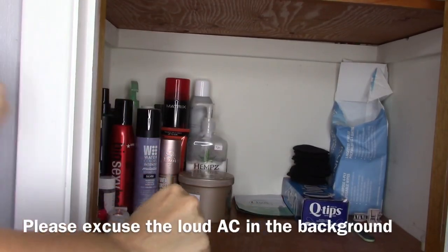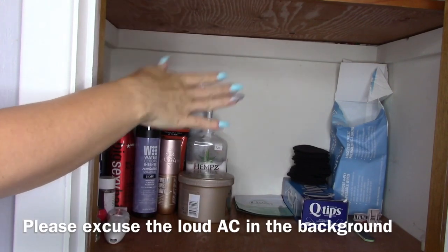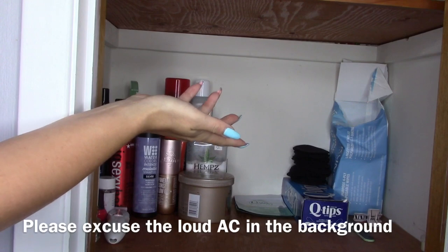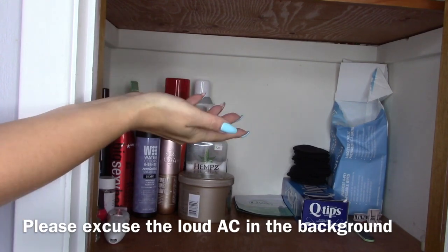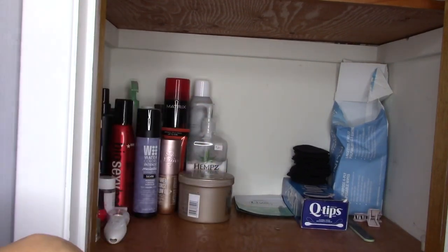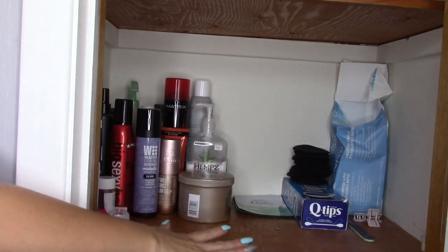This is the first shelf we're going to talk about. There are two shelves higher up. The one just above this one is all my husband's things — nothing too exciting up there, mostly like deodorant and extra toothpaste. And the very top shelf is just cotton balls, extra mouthwash, dog shampoo, stuff like that. So this is where things get a little bit more interesting.